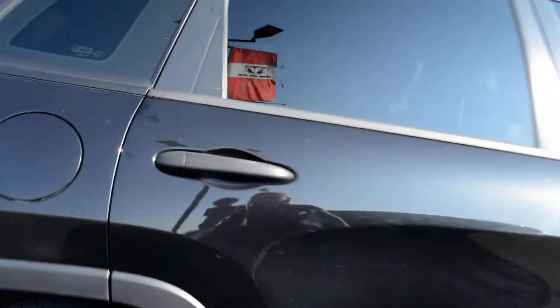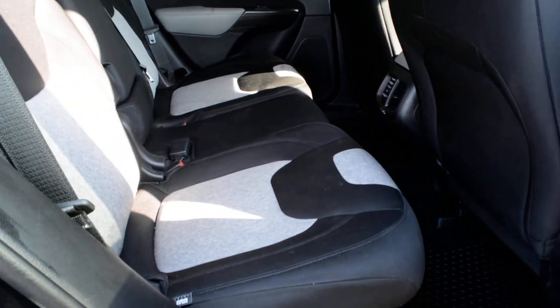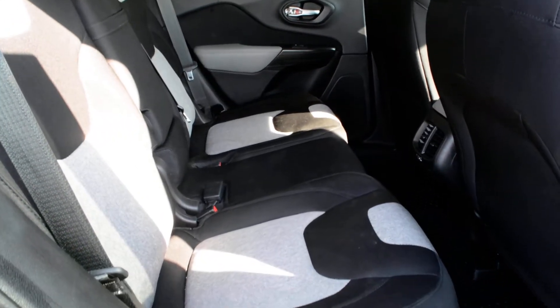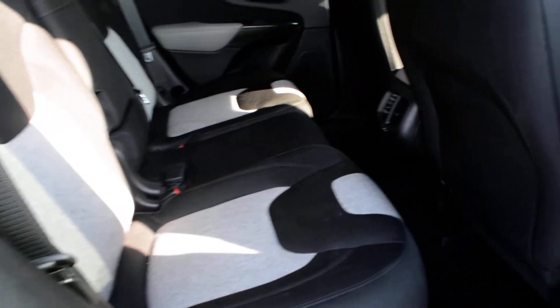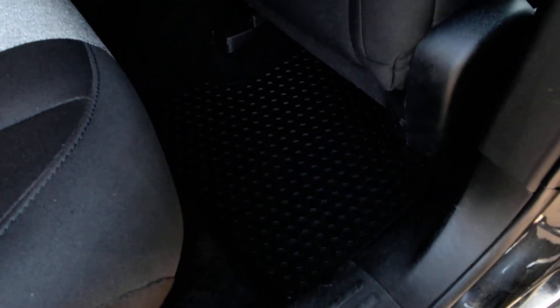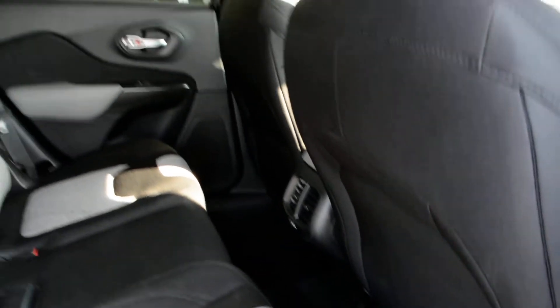Checking out some of the features inside here — the Jeep itself can fit up to five passengers. You do have cloth seats equipped, very comfortable for you and your passengers, and they are in good condition across the vehicle. Rubber floor mats are included both front and back, a great little accessory you don't have to worry about post-purchase.